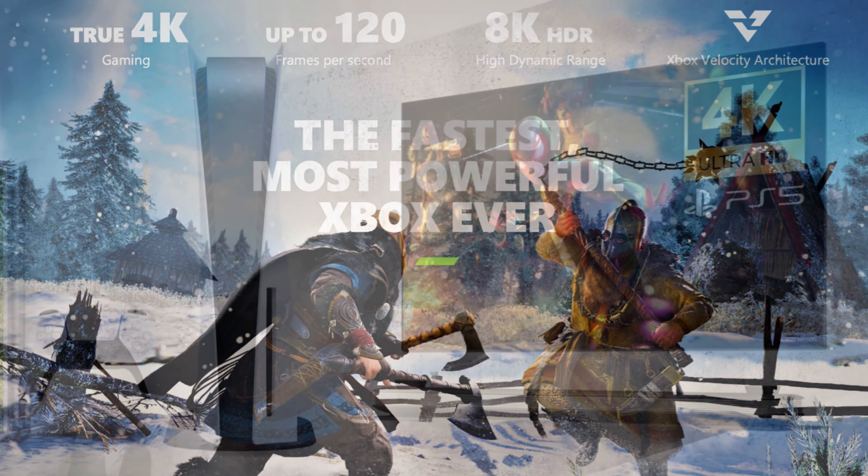Most of us have that buddy who basically outright refuses to game on PC, and with consoles now hitting 4K, he's kind of got some points and a little bit of bragging rights. Now, as PC gamers are starting to wonder, how do we get in on the 4K action?